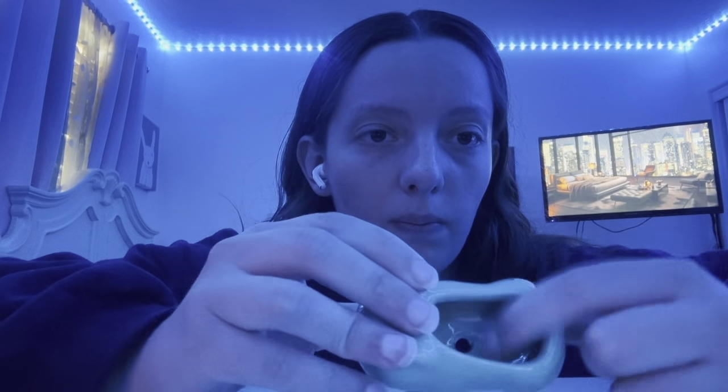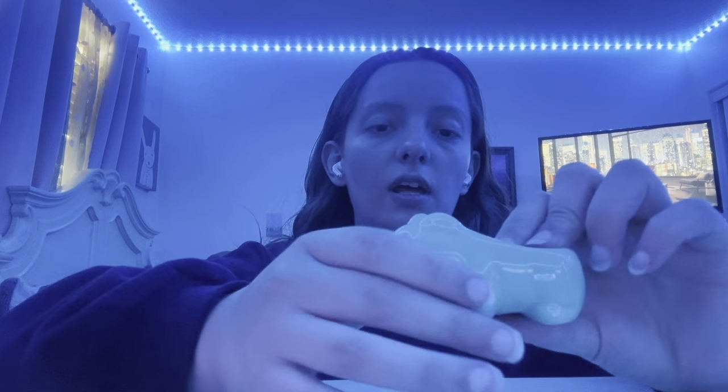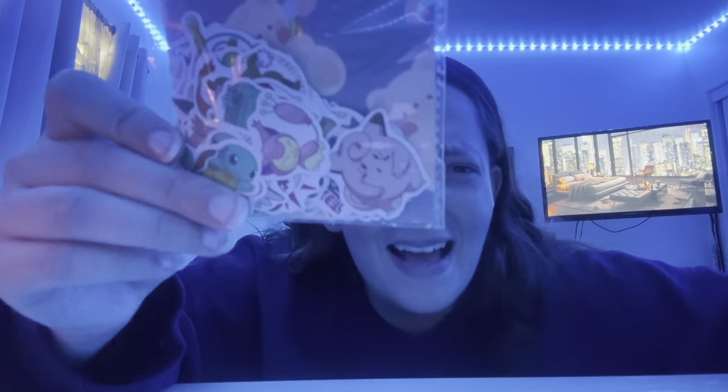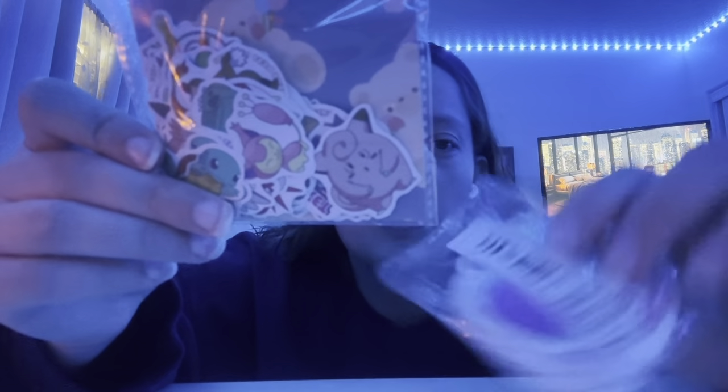Anyway, I guess I'll show you the stuff I got for work first. This is a little Bulbasaur planter — I had a little fake succulent and this was the perfect size for it. I don't have much room on my desk but I wanted something for that. I got stickers for my kids because they come up to my room and they think it's so cute. These are squishmallow stickers. They come up to my room and they like getting a candy and a sticker.